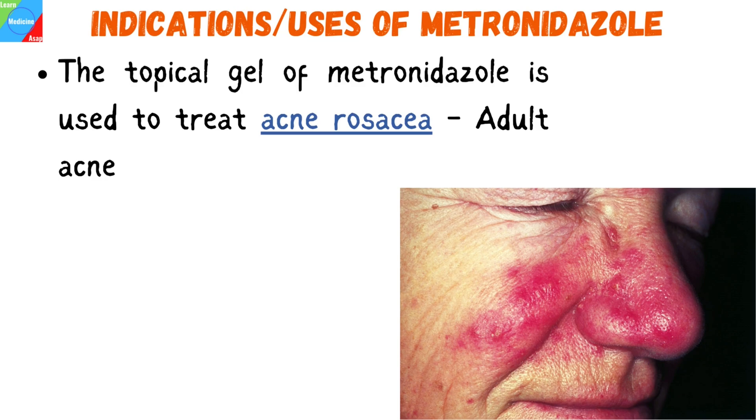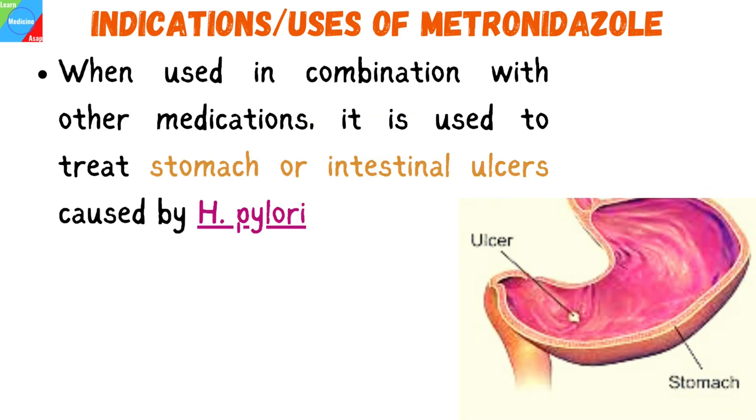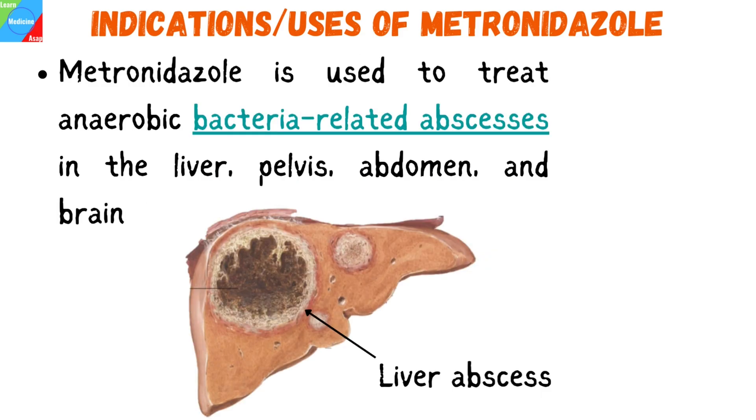The topical gel of metronidazole is used to treat acne rosacea, also known as adult acne. It reduces redness and inflammation and the number of pimples. H. pylori, a bacterium that can cause stomach or intestinal ulcers, is also treated with metronidazole in combination with other medications. Additionally, metronidazole is used to treat anaerobic bacteria-related abscesses in the liver, pelvis, abdomen, and brain.